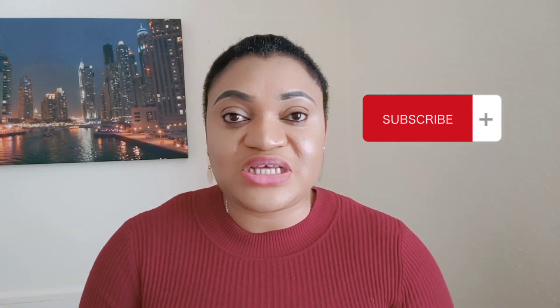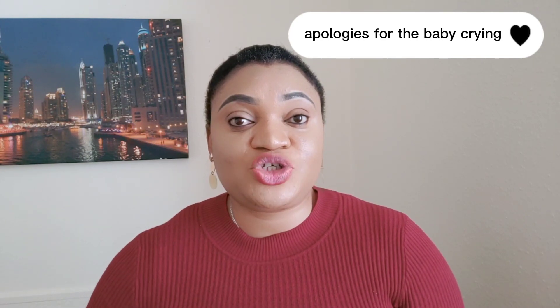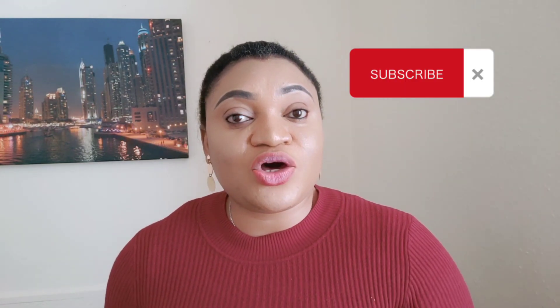Other organizations where you can get a sponsored Certificate of Sponsorship will be shared as soon as I get more information about charity organizations offering voluntary jobs. If you haven't subscribed to my channel, this is a good time to do so. Please share this video so others can benefit. I wish you all the best and I'll see you in my next video — bye for now.